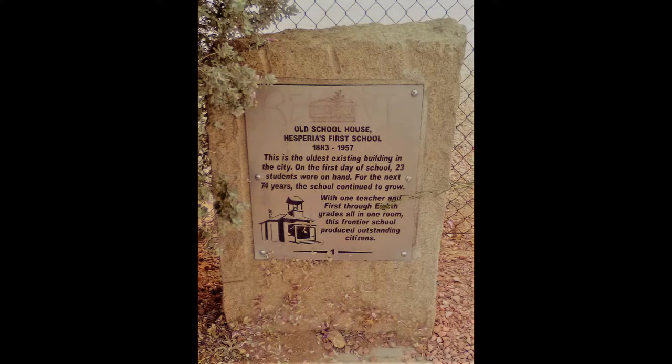The location of historical site number one is on the south side of Yucca Street, 100 feet west of C Avenue.